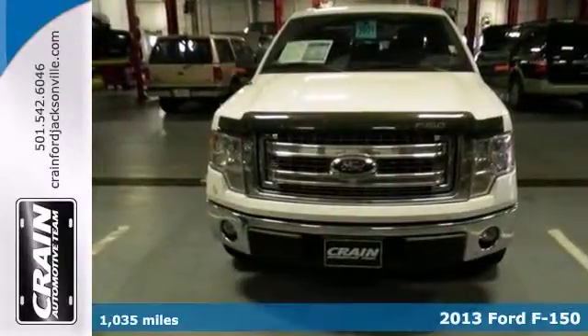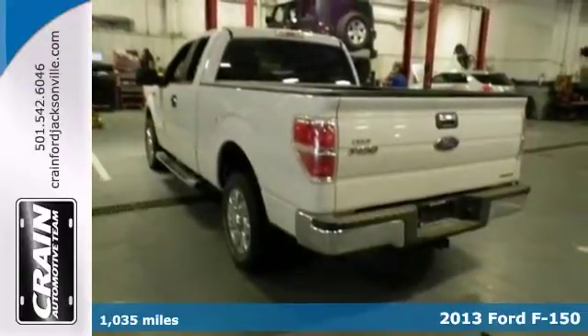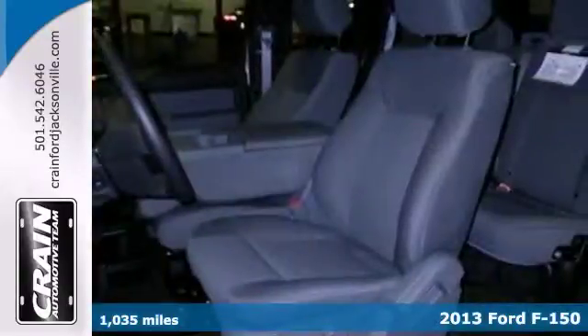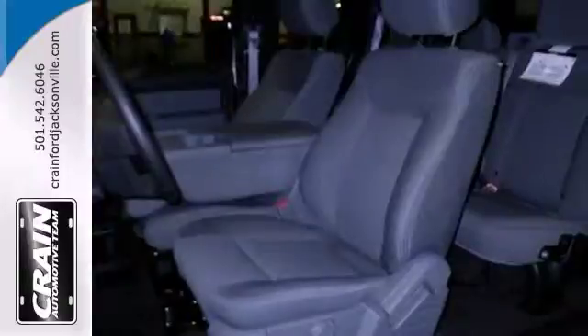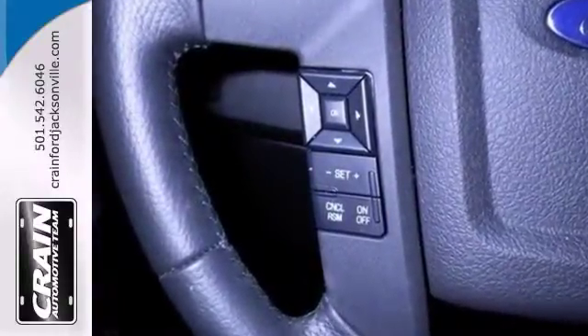Here is a 2013 Ford F-150 XLT. This truck is in great condition both inside and out, and there's no abnormal wear or tear on this one. The clean and shiny exterior makes it look as if it came straight from the factory.